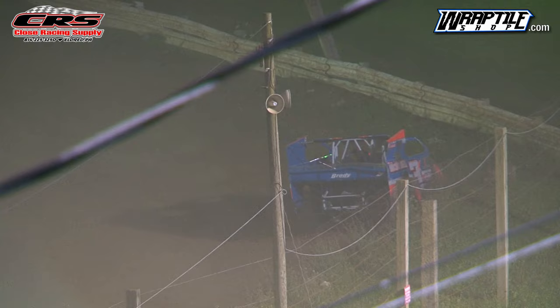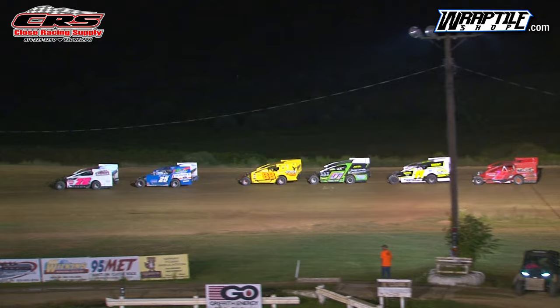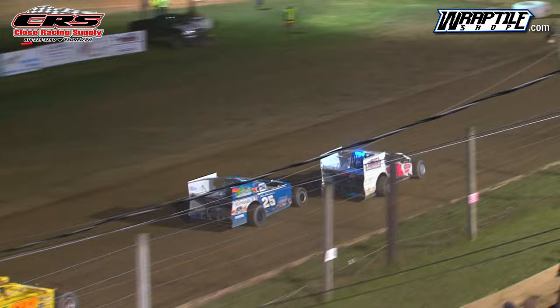Petrobowski Sr. moves up into Joe Jinn. Joe Jinn bounces hard off of the wall. So Joe Jinn was making a pass for the lead, Petrobowski Sr. moves up to block, Joe Jinn goes into the wall. Tough luck early on in the season, but coming off a third place finish this Saturday and a second place finish a couple of weeks ago.